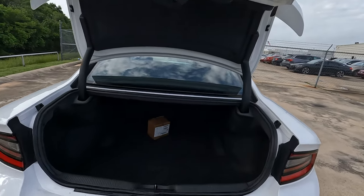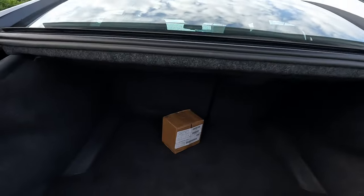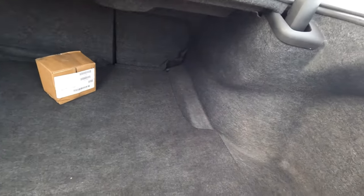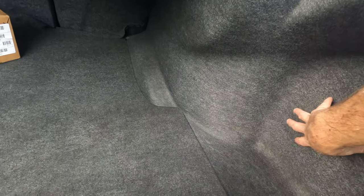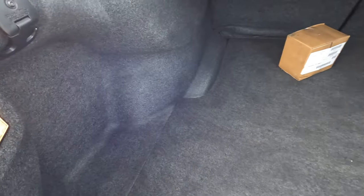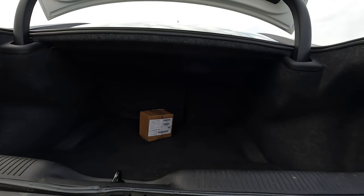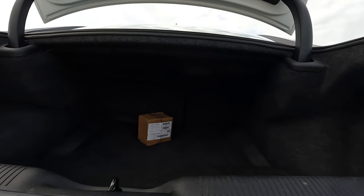Widthwise within the interior, when we look between the wheel wells, we're looking at 40 inches. Now, if you go from this area where it's going to be its deepest from one side to the other, that increases to 58 inches. And the depth is going to be between 38 and 45 inches.